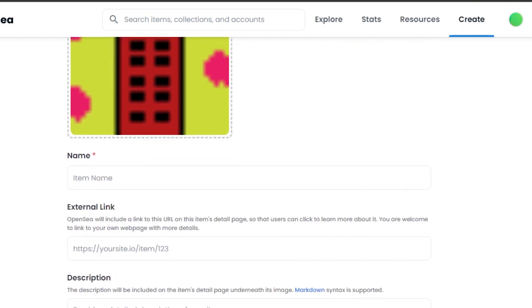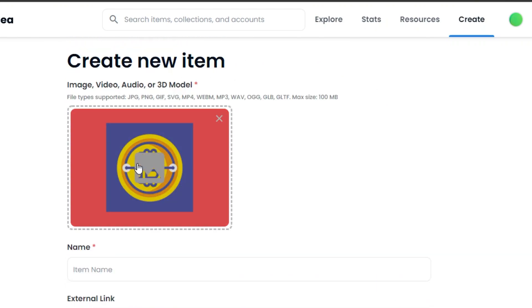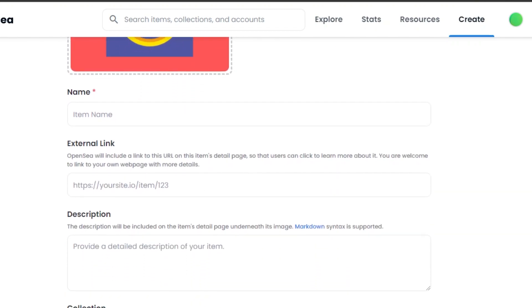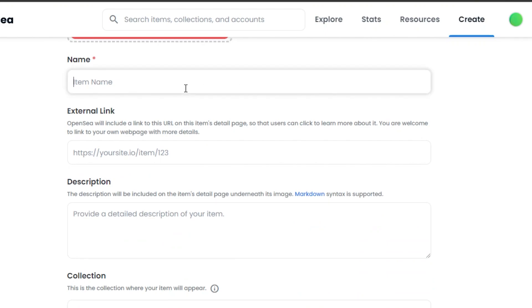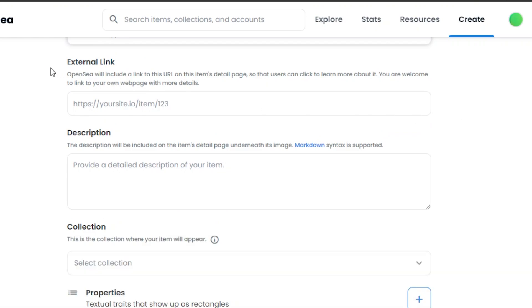I have uploaded my NFT from my computer — it is a pixel NFT that I created — and this is the NFT I will be putting up for sale on OpenSea. Now I have to add the name for my item, which is going to be 'Colorful Crypto.' You can add whatever name you want. Then we have an option for an external link — any URL for this NFT or a detailed page you have created — and a description option where we add the description for our NFT.